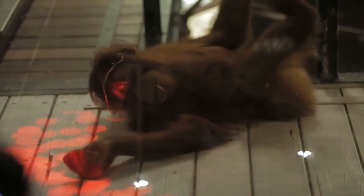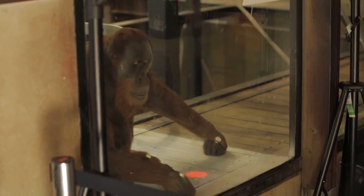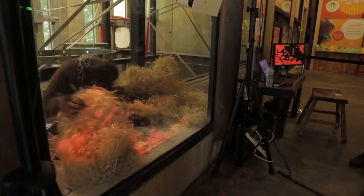We're really excited at how quickly the orangutans have started to interact with this interface. Marlu in particular went straight up to the projected screen and touched his nose to that red dot. Some of them have taken very quickly to a sweeping motion with the back of their hand, while others have brought objects over to the interface.